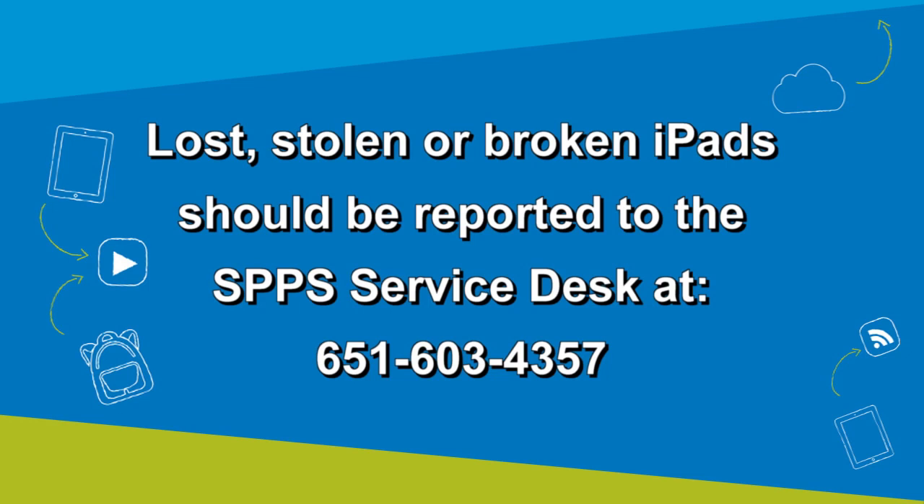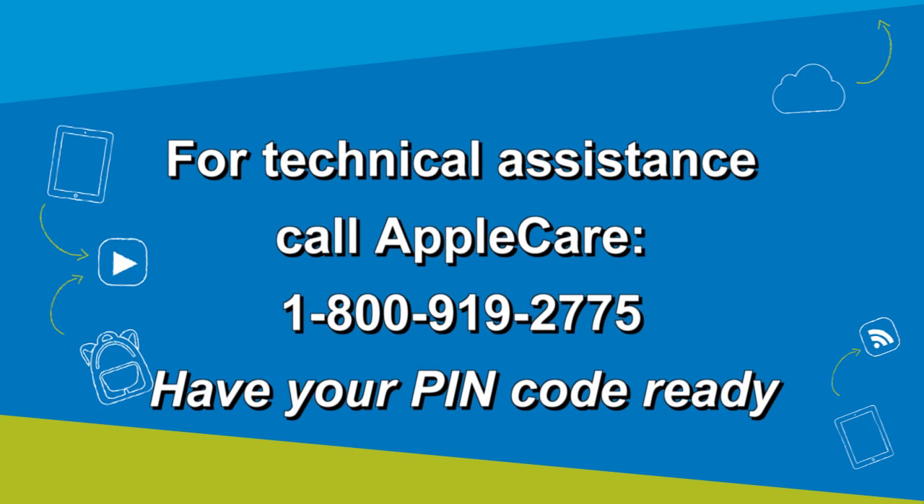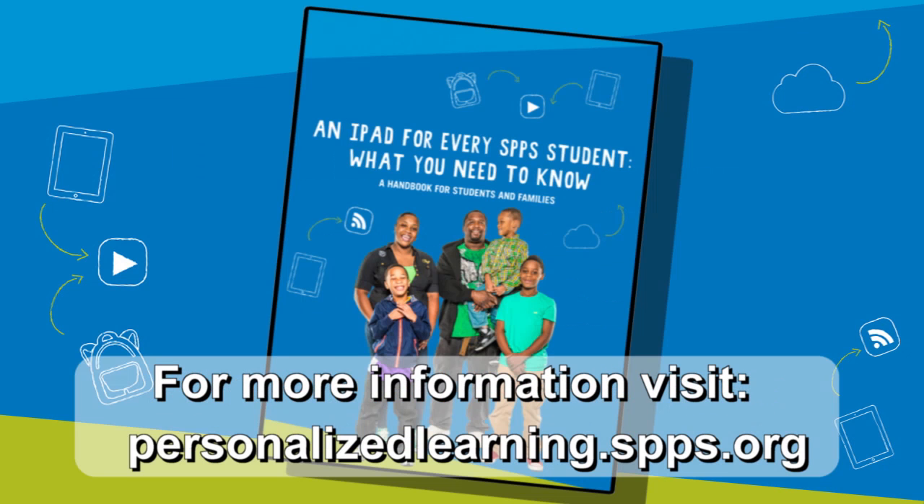If your iPad is lost, stolen, or broken, call the district service desk as soon as possible. If you need help with a technical issue, like connecting to a wireless network using the iPad, or to ask specific questions about the Apple apps installed on your iPad, call the Apple Care line. Make sure to ask your teacher for the special pin code you'll need once you dial this number in order to get technical help. Visit the Personalized Learning website for more information through the Student and Family iPad Handbook.